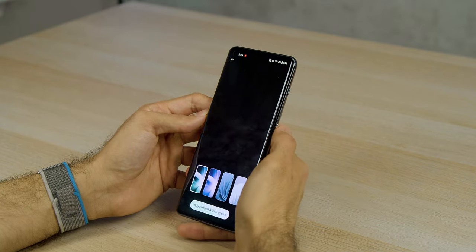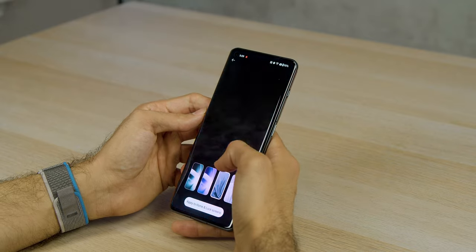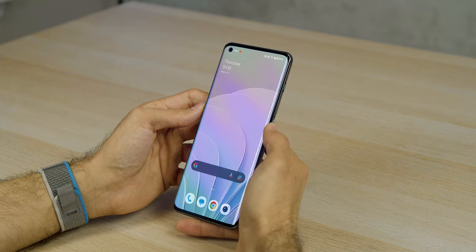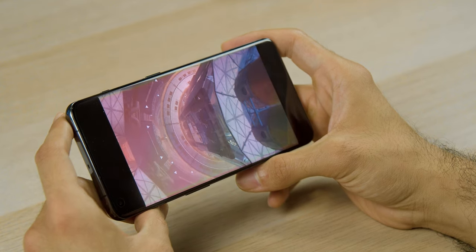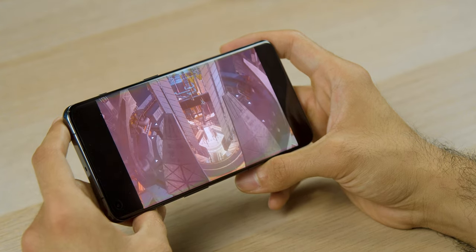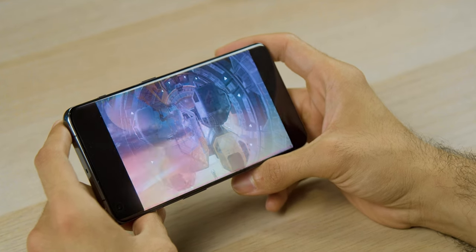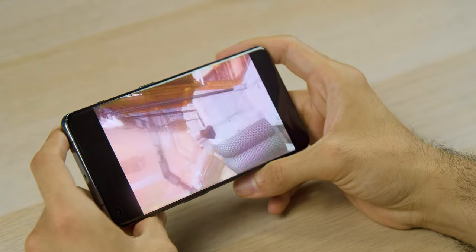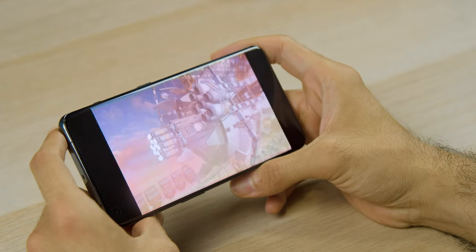When you power it on, you realize the display is also flagship quality. There's nothing too crazy new this year because they basically replicated what was on the 10 Pro, which was already fantastic: 6.7-inch display, QHD resolution, 120Hz refresh rate, in-display optical fingerprint sensor. All the great stuff that constitutes a flagship-level display is on this phone, and I love it.